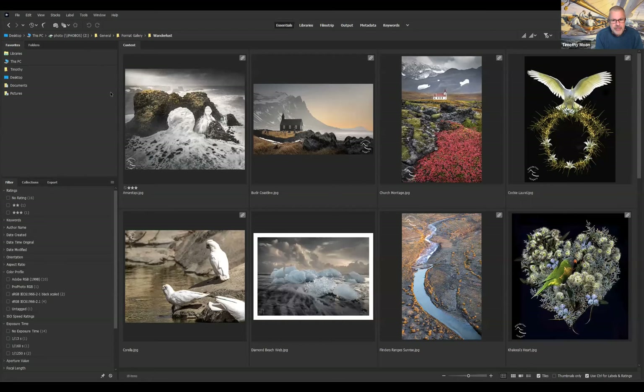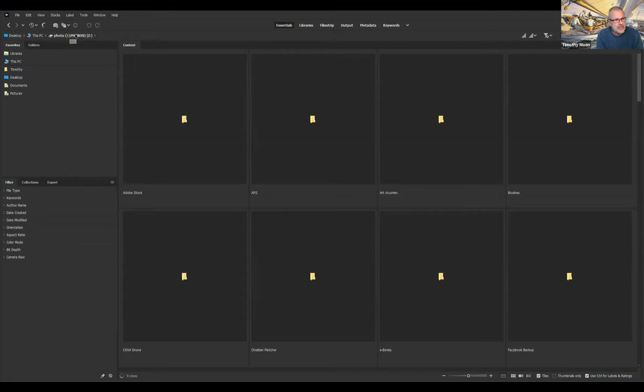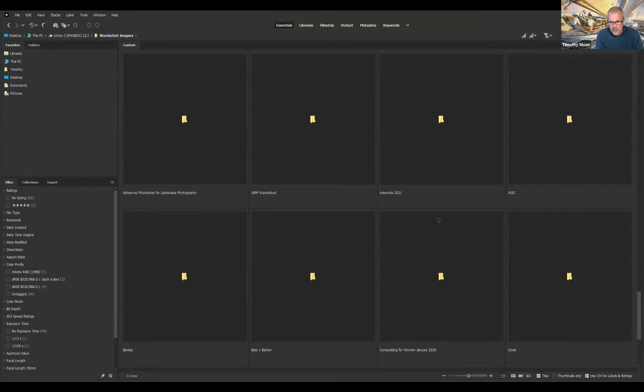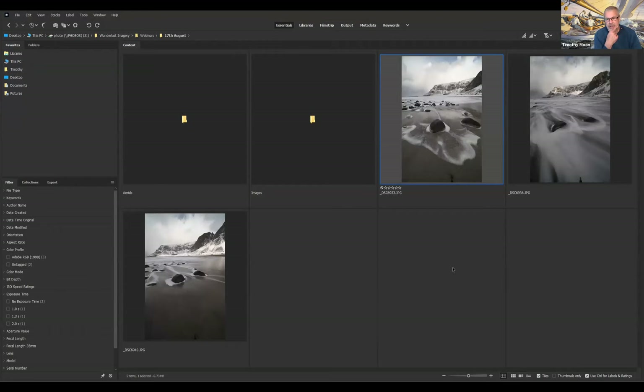Here we are in Bridge. For those not familiar with Bridge, you'll see up the top the directory structure - desktop, this PC. I've got a server attached so I've got different addresses to get to the server and the general folder structure. I go down to Wanderlust Imagery, we've got our series of webinars - we go to the 17th of August and here are my three photos that I shared with you.